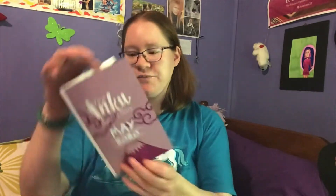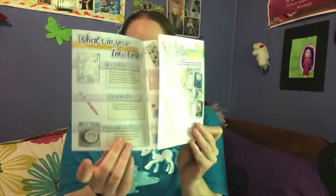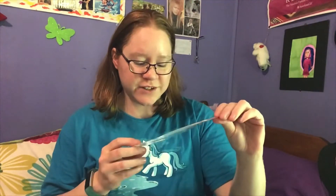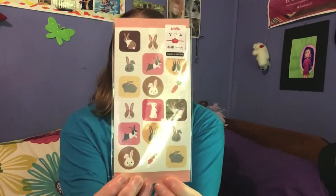First you get the Mei 2020 little booklet that kind of goes through everything. And we have some cute bunny stickers — those are so adorable.